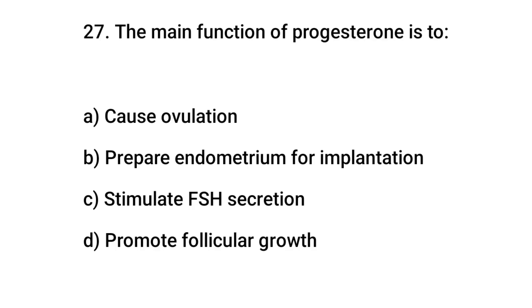Question number 27. The right answer is B: prepare endometrium for implantation.